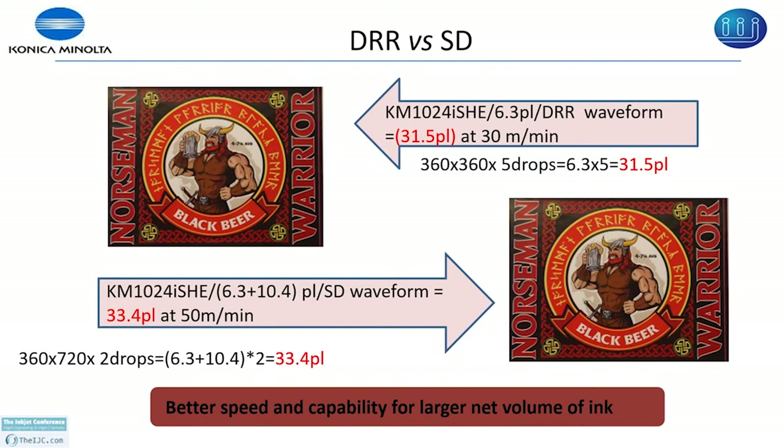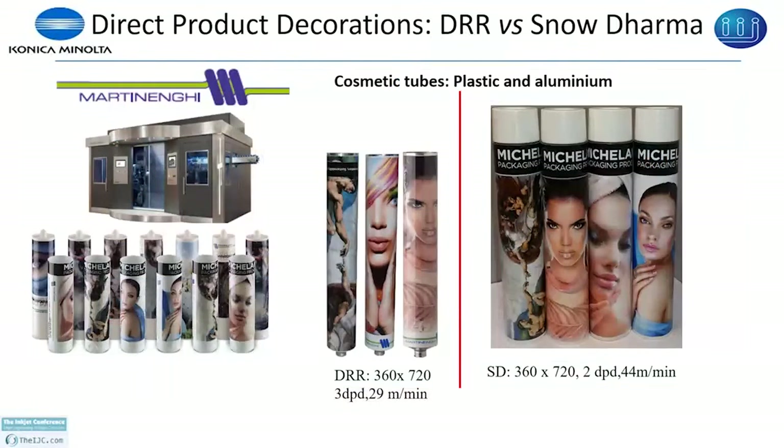We have tested the snow derma waveform at Martin Anki on plastic and aluminium cosmetic tubes. You can see the left side shows tubes printed at 29 meters per minute and with snow derma they are printed at 44 meters per minute. The images are printed on a white base that is screen printed first and then the images are printed digitally with inkjet.